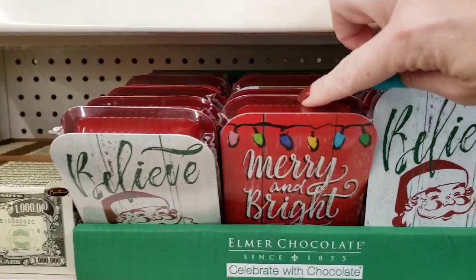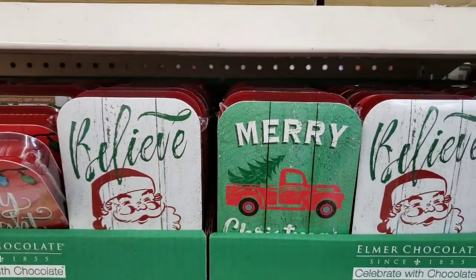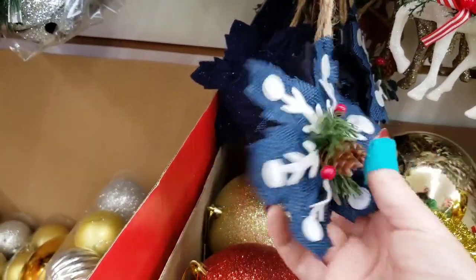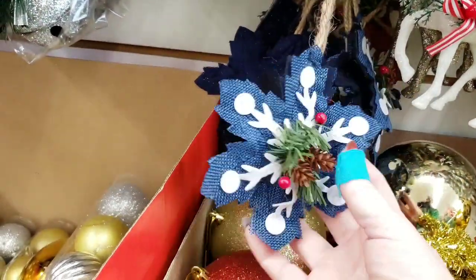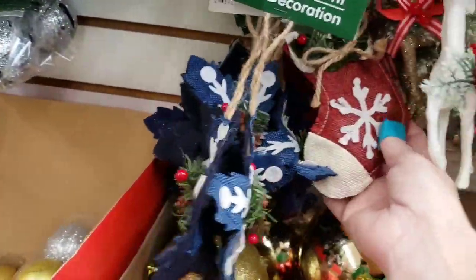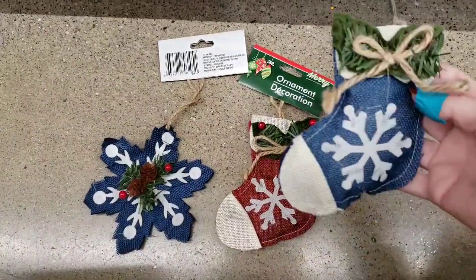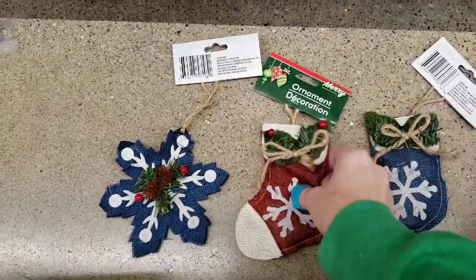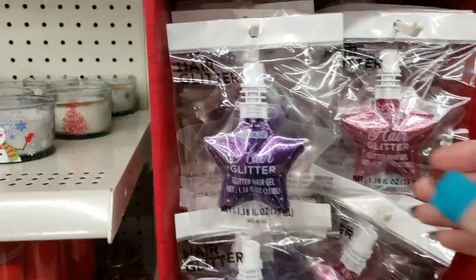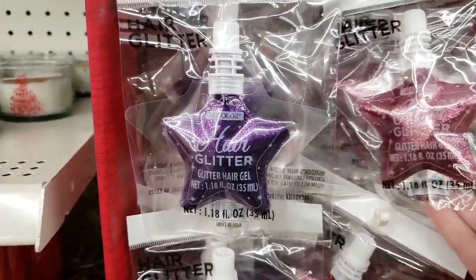They have the chocolates in right now, and there's the new red truck one. These are some new ornaments — I don't recall seeing these before. They had three on the hook: a little red stocking, a blue one, and a red one. And here's some hair glitter — 1.18 ounce — in purple and pink.